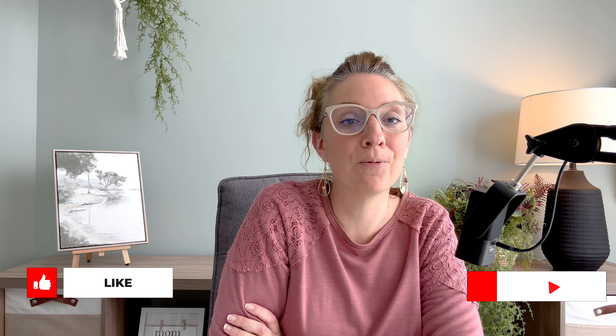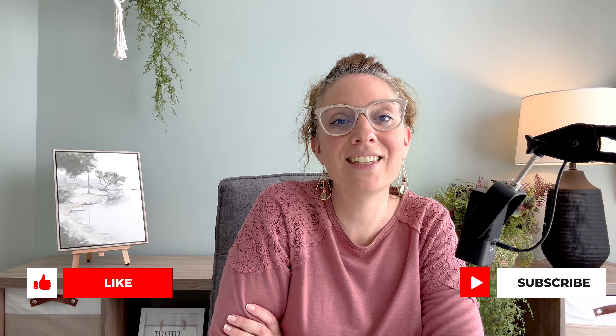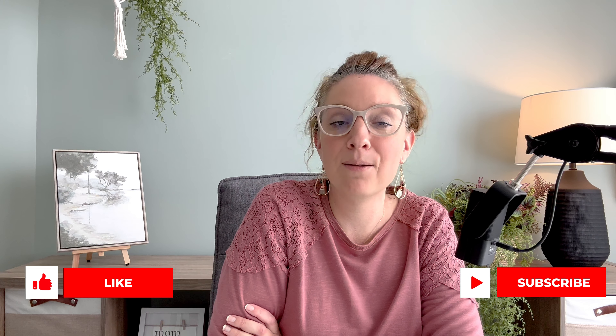Thank you so much for spending time with me today. I hope you enjoyed these five tips for creating and maintaining a more peaceful home. If you enjoy this kind of content, a really wonderful way to show your support is to give this video a like and to hit that subscribe button. I am looking forward to sharing my essential home decor pieces to create a more peaceful home in part two of this video series next week. I will see y'all soon.